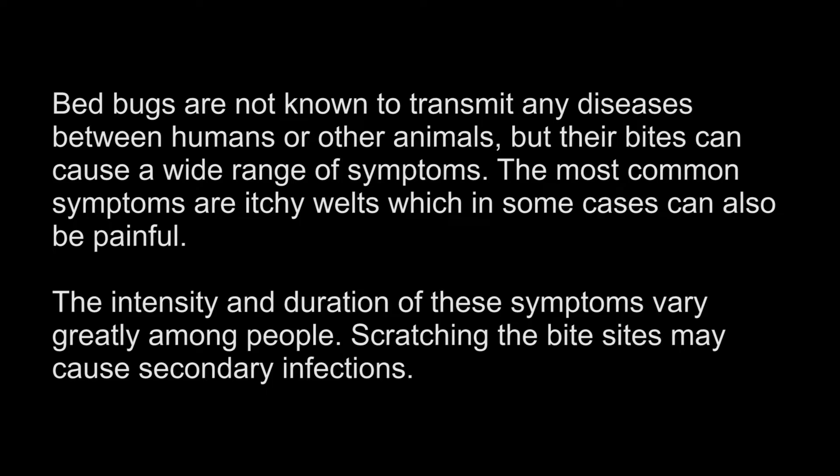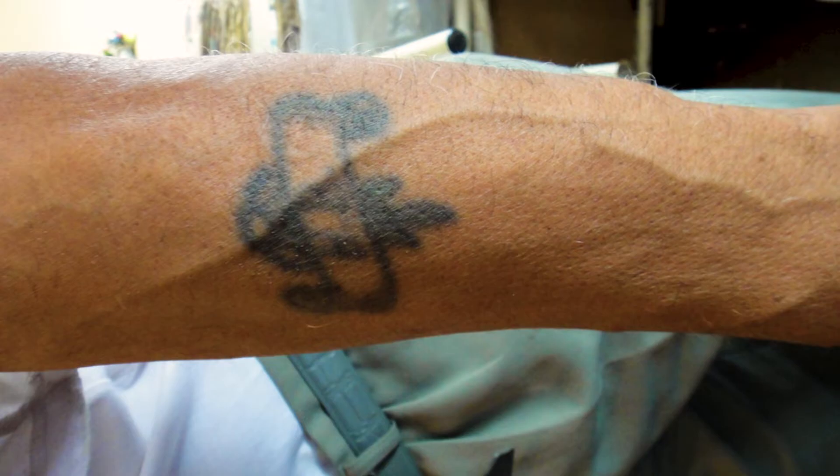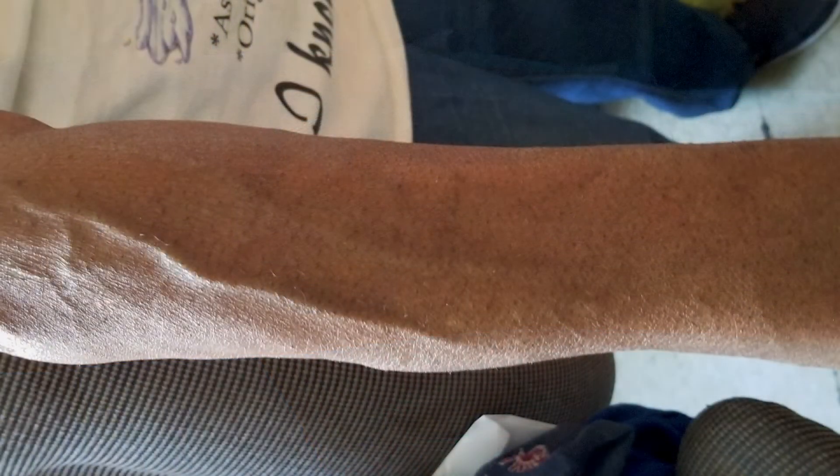Bed bugs are not known to transmit any diseases between humans or other animals, but their bites can cause a wide range of symptoms. The most common symptoms are itchy welts, which in some cases can also be painful. The intensity and duration of these symptoms vary greatly among people. Scratching the bite sites may cause secondary infections. Sometimes people will not develop any bite symptoms until they have been bitten repeatedly, while others, especially the elderly, may never develop any bite symptoms at all. For this reason, a client's self-report is not a reliable method to determine if a home has bed bugs.